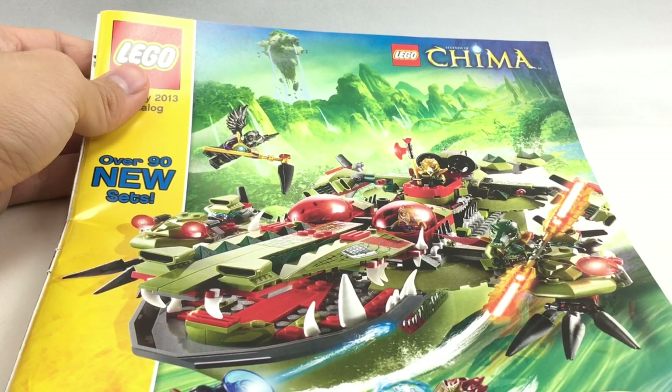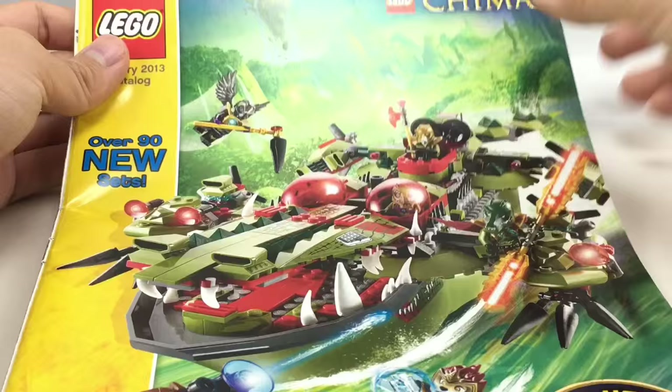Alright, so that's it. Hope you guys enjoyed this video. Tell me which ones are your favorite themes in here. It was cool seeing the Hobbit sets again, and Galaxy Squad, and even Chima — it was nice to get a second look at Chima. And of course, Ninjago 2013. I'll see you guys later. Bye.